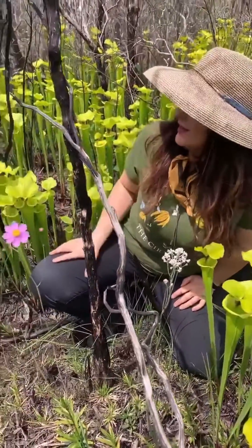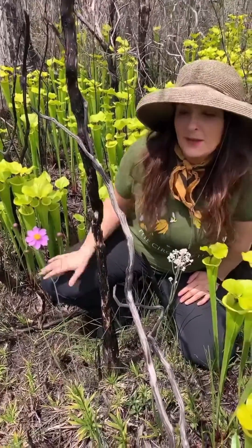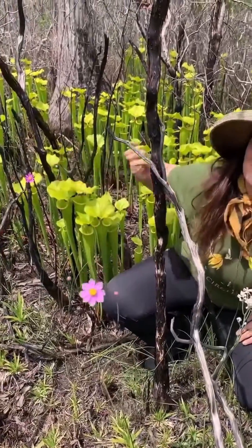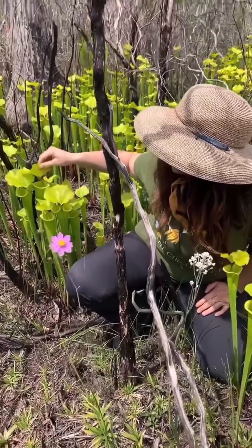I also noticed one of my favorites — Coreopsis. It's our only species of pink Coreopsis right here, Coreopsis nudata. Here's another one. They look so beautiful with the chartreuse pitchers of the yellow-top pitcher plant.